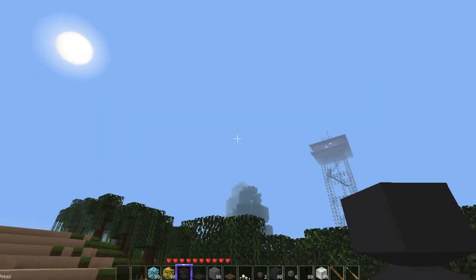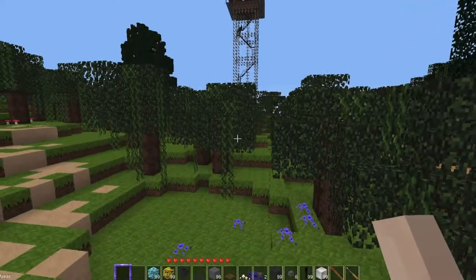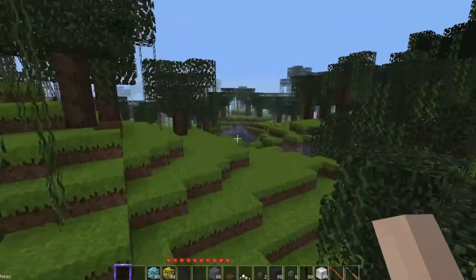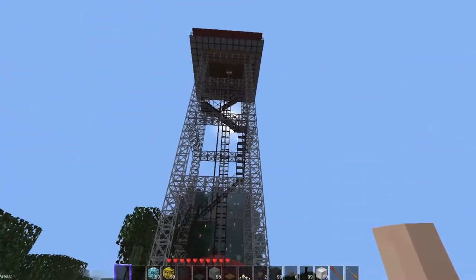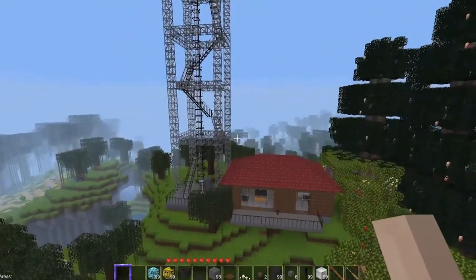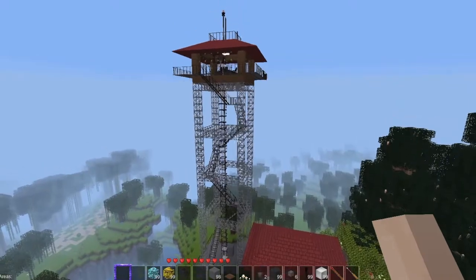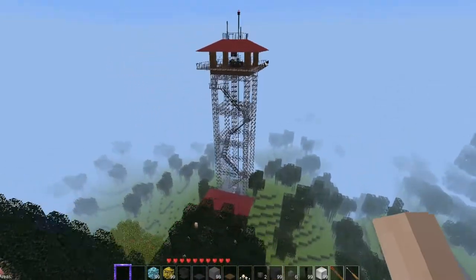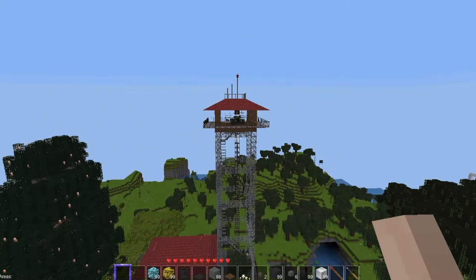Here is the completed fire watchtower and we'll do a quick fly-around. There's the little residence for the people that work here. It's now handicapped accessible — there is an elevator. We have transmission lines, we even have an airline airport beacon, which is required for any structure over 100 feet.